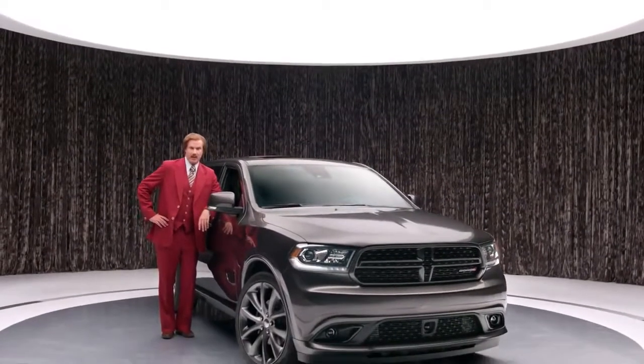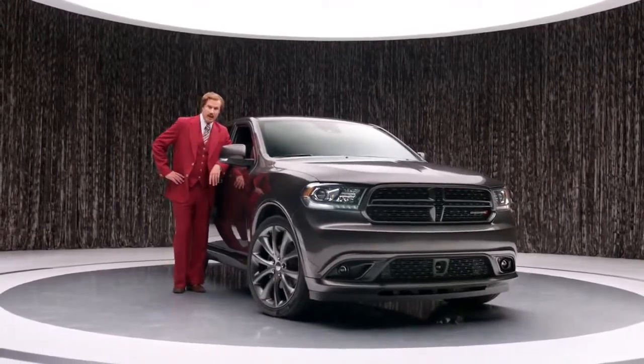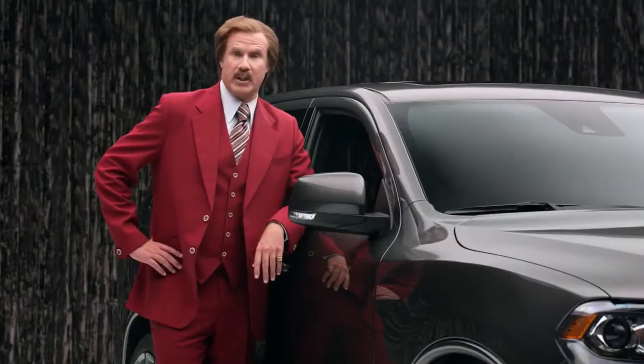You know, a lot of people will tell you about the Dodge Durango's available Hemi V8 engine and 360 horsepower. But I'm the only one with the guts to tell you about the glove box. 0.1 cubic feet of storage, 12-volt light bulb, all in beautiful injection-molded thermoplastic olefin.